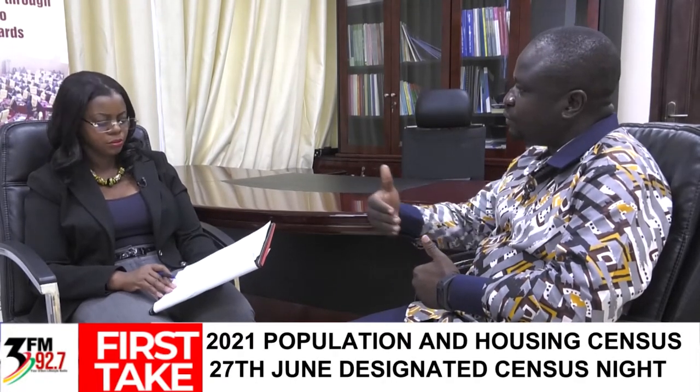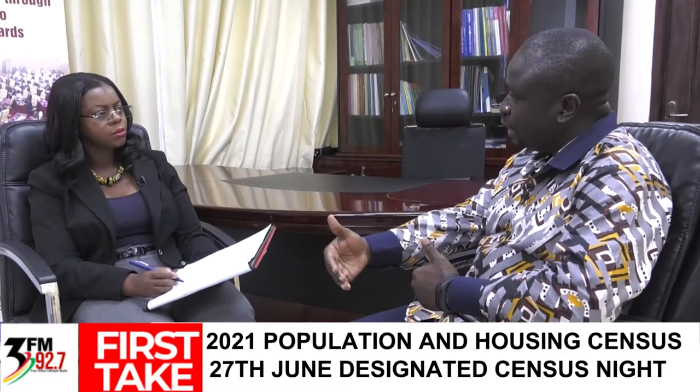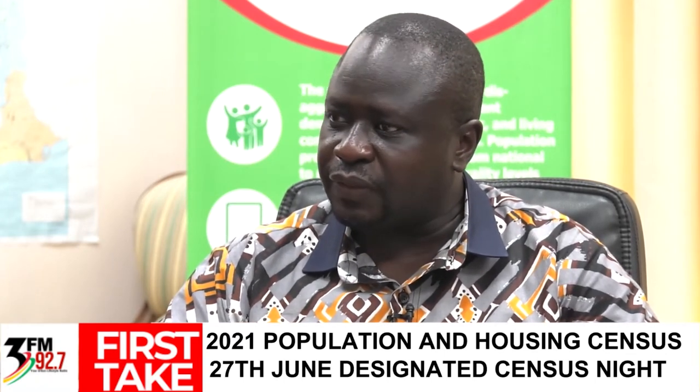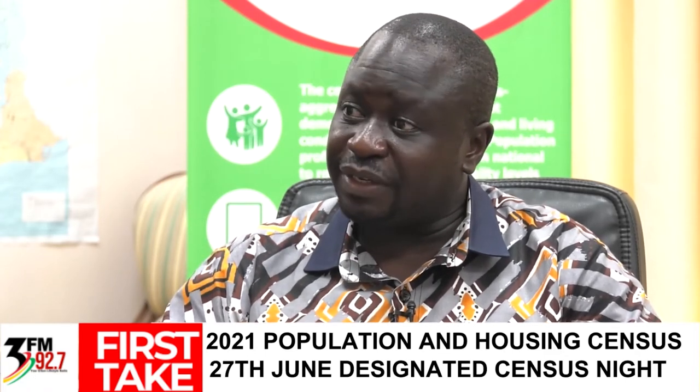Census night is on 27 June and is a reference point to ensure harmonized responses across the 28 June to 11 July data collection period. Without a reference point, people interviewed on different days would reference different dates, making data analysis inaccurate. The census night ensures all questions use the 27th of June as the uniform reference date for everyone in Ghana.